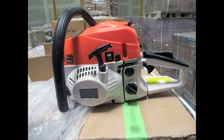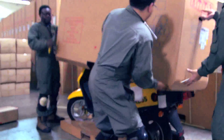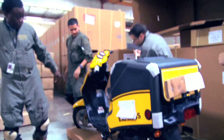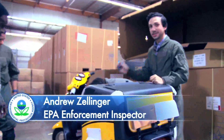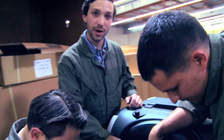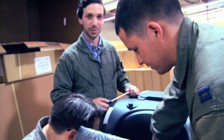We regularly inspect leaf blowers, chainsaws, ATVs, lawnmowers, and many other types of small engines. In addition to the exhaust system, part of our inspection includes inspecting the carburetor. There's some of the worst air quality in the country here in California, so it's very important that we look at this carburetor to make sure that the air fuel mixture is not adjustable.